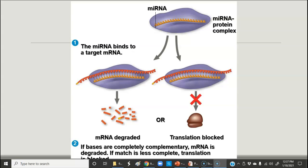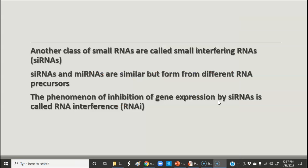Whether the mRNA is degraded or translation is blocked depends on whether the bases are completely complementary or just partially complementary. If the bases are completely complementary, it's going to degrade that messenger RNA. If it's only partially complementary, as you can see in this diagram, then it's going to block translation — not necessarily break down the RNA, but block its translation at that particular time.